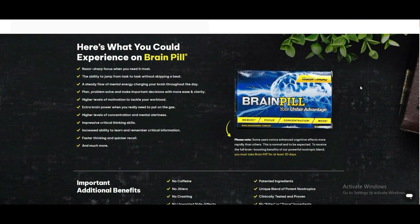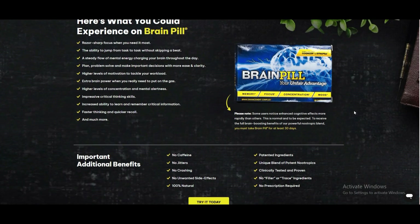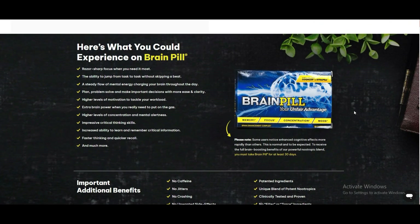Ginkgo Biloba, a herb that boosts memory retention and improves mental clarity. Huperzine A, a natural compound that enhances cognitive function.